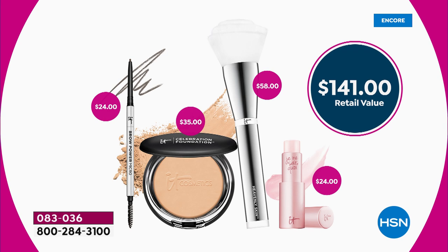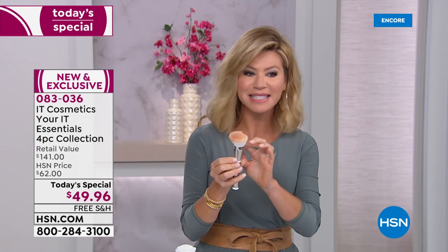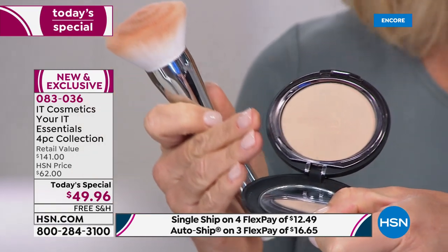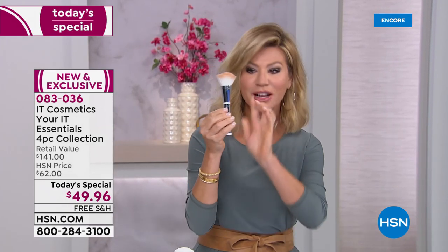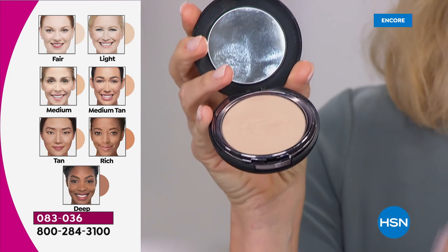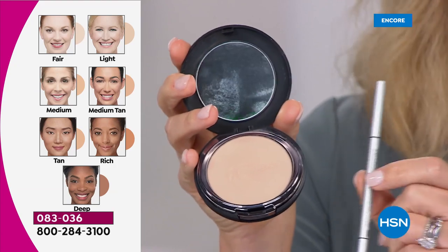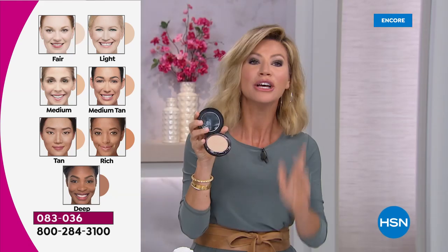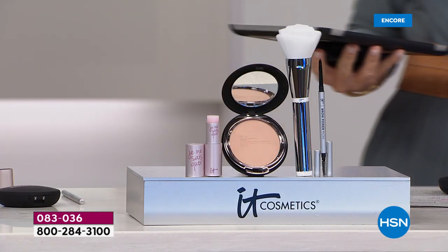You're saving almost $100 today. IT Cosmetics was founded with Jamie working alongside plastic surgeons and dermatologists to ensure anti-aging benefits in all your skincare. The Heavenly Skin Full Coverage Brush — with collagen and silk infused into the bristles — is $58 by itself. For about $10 less than the brush alone, you get the complete kit. Don't forget four interest-free credit card payments and free shipping and handling.